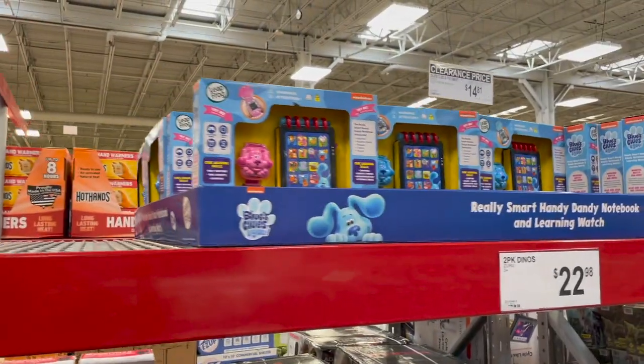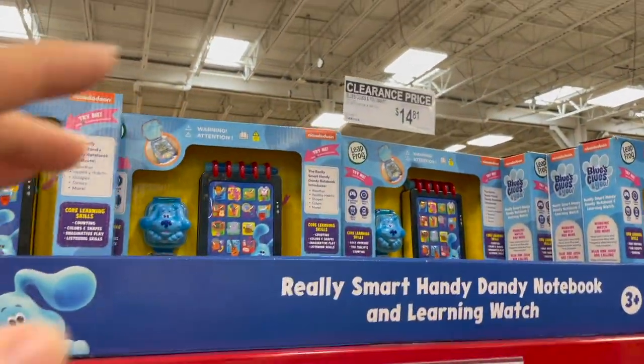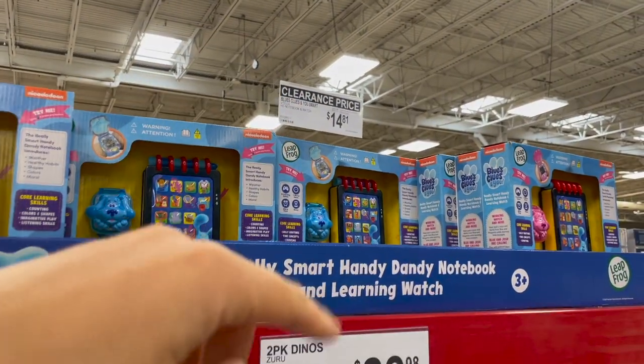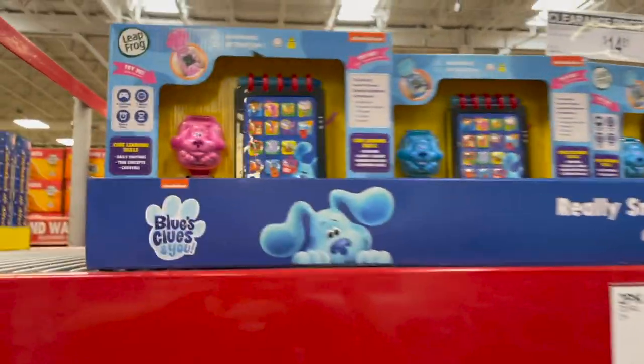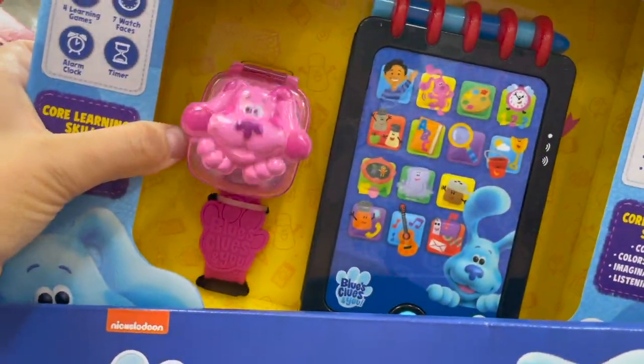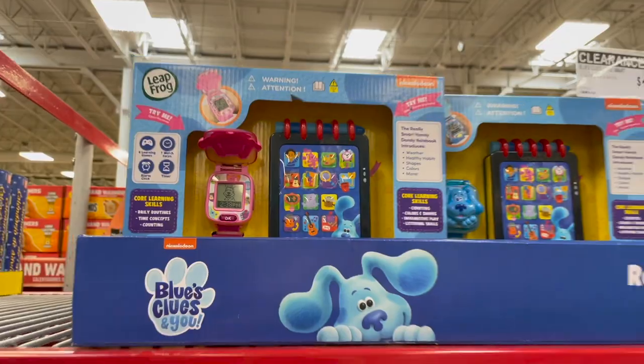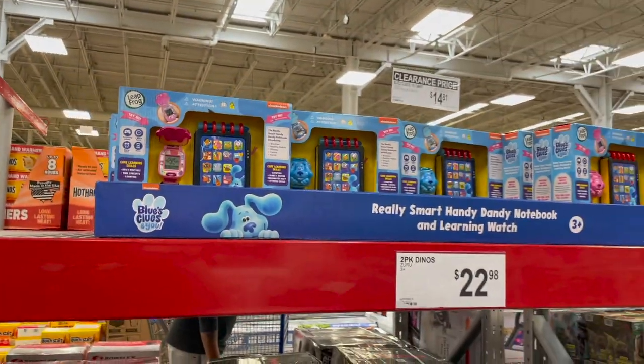They also have this little LeapFrog here. I don't know if it's going away or if it's just on sale — I think it's going away because it's clearance priced. $15 for that. It's just a little watch with a little notepad. Cute. Just a cute little toy. Maybe you could bring that on a plane or something.